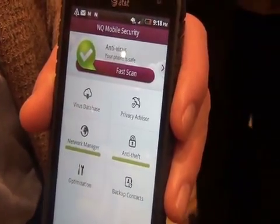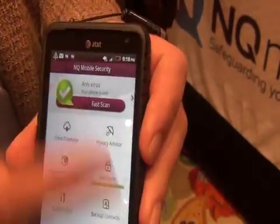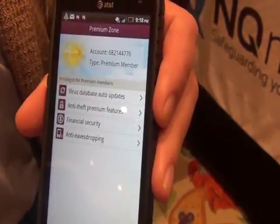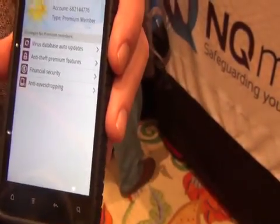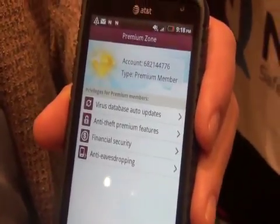So is it free and then the premium costs extra? Right — it's free for the basic features, and these additional features come with the premium subscription. The premium subscription is about $6.99 for six months. That's cheap — very inexpensive, particularly for the protection and the peace of mind that you're getting.